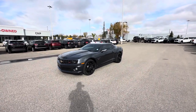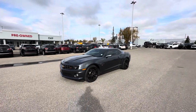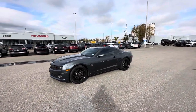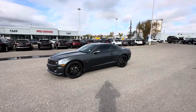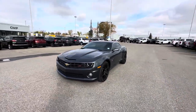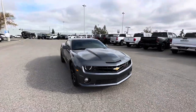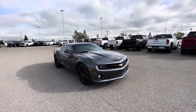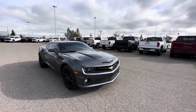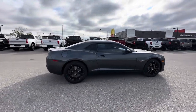Hey guys, this is Steven from C&P Automotive here in Calgary, and this right here is our 2010 Chevy Camaro 1SS. This vehicle only has a little over 16,000 kilometers — some very low kilometers — and it's in excellent condition. This is a great looking car.